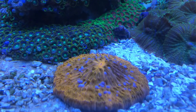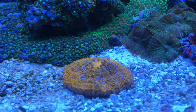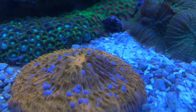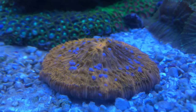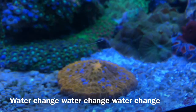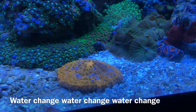Here we have the fungi plate coral, and at first I was really worried about him because he started bleaching out. I really wanted him to live with nice bright colors, but as you can see the white is actually starting to go away and turn back to orange. I've been doing a lot of water changes in this tank, so I'm really happy to see him come back to life — it just makes me know that everything's working.